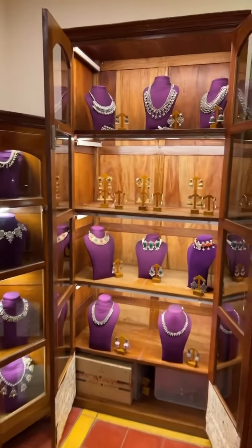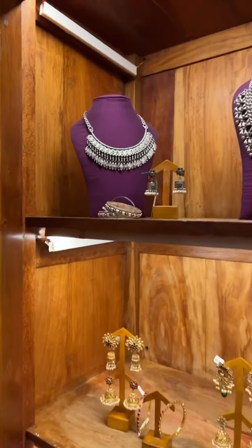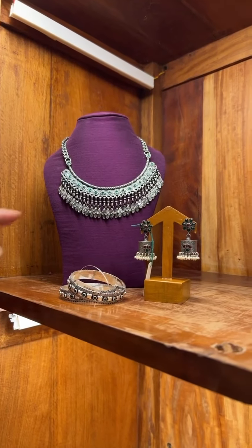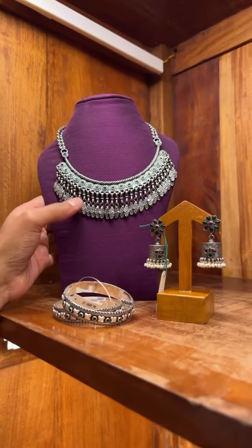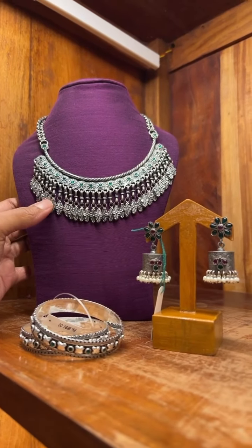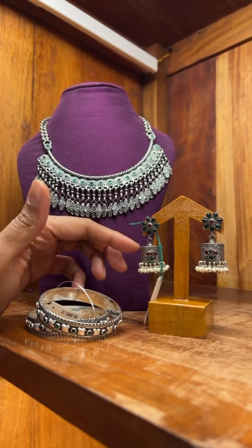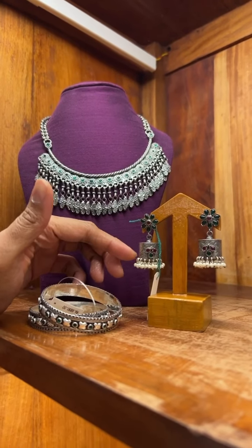Our first one is a set. These are sold separately but we are showing you as a set to get a better idea. The first one is this necklace which has got the jade stones. It has got the antique finish. The cost of this one is 12,000. And we have paired this up with the jimki, which is again the antique finish jimki. The cost of the jimki is 3,000.